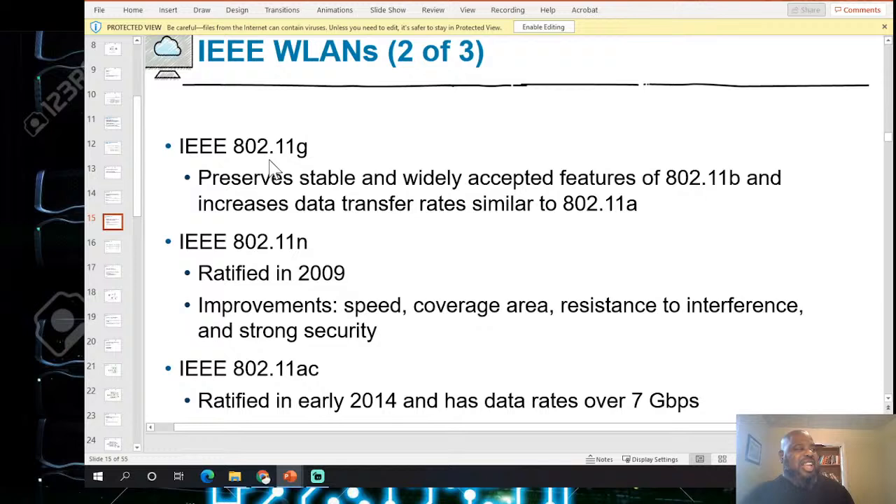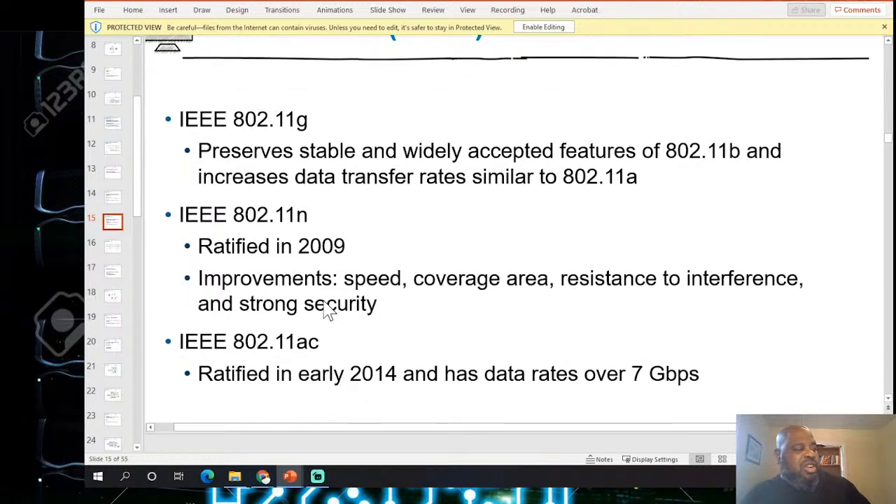IEEE 802.11g became stable and widely accepted. 802.11n came out in 2009, improving speed, coverage area, resistance to interference, and security. 802.11ac was ratified in 2014 and supports data speeds up to 7 gigabits per second.